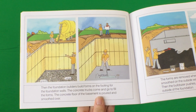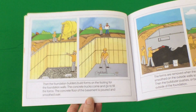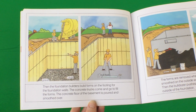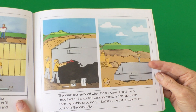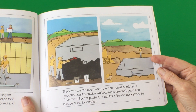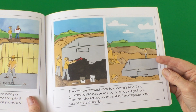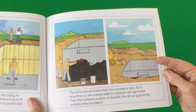Then the foundation builders build forms on the footing for the foundation walls. The concrete trucks come and go to fill the forms. The concrete floor of the basement is poured and smoothed over. The forms are removed when the concrete is hard. Tar is smoothed on the outside walls so moisture can't get inside. Then the bulldozer pushes or backfills the dirt up against the outside of the foundation.